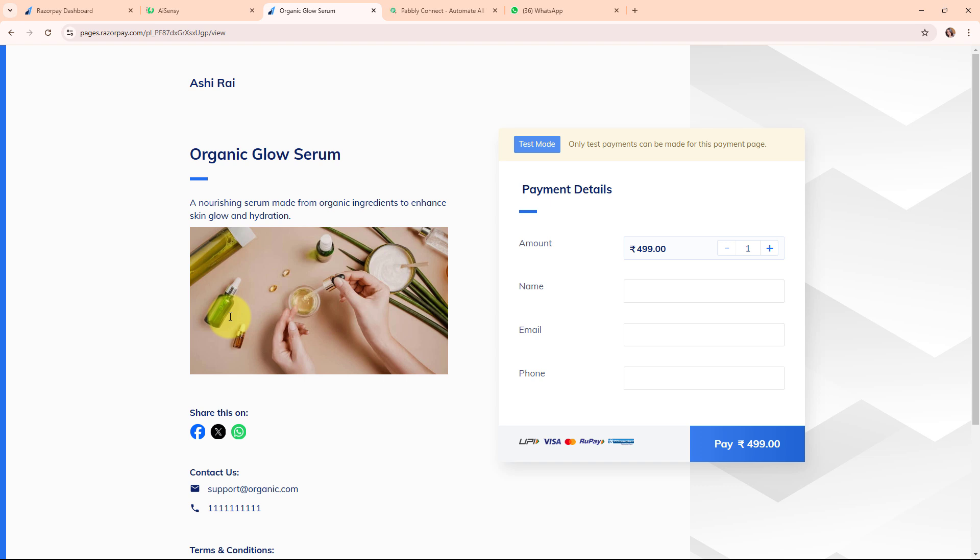Welcome to my screen. As you all know, I run an online business and keeping my customers informed and staying updated on their transactions is essential. By sending a WhatsApp message to customers after a successful Razorpay payment using AiSensy, I can instantly confirm their purchase, build trust, and provide important details like order confirmation or a thank you note. I can also receive a notification on my own WhatsApp with the customer's details, ensuring I stay updated about new payments.